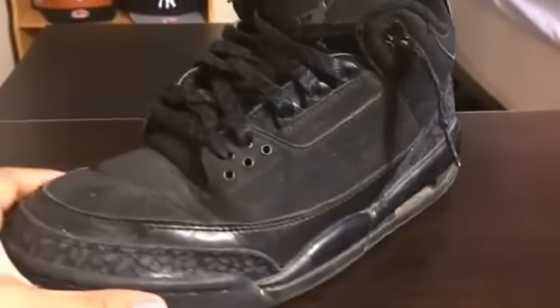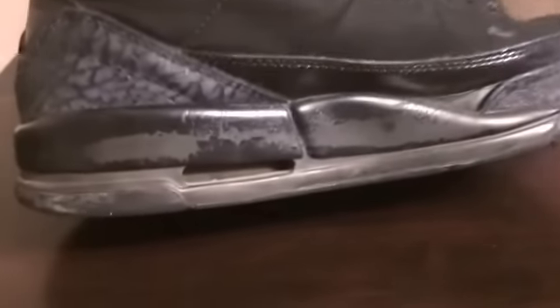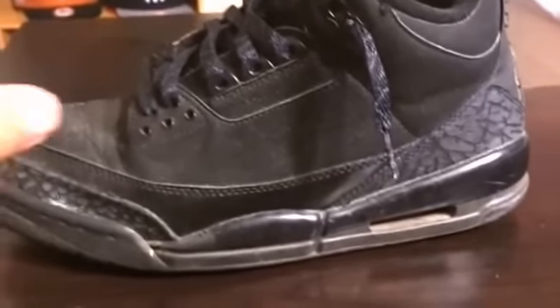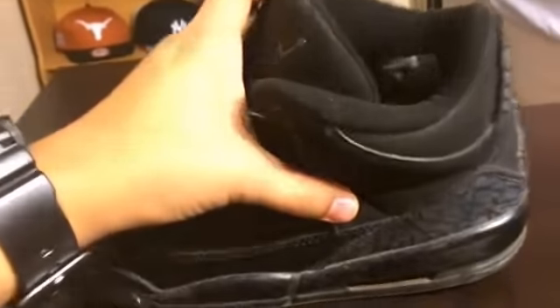Then today at Plato's Closet with my boys I got these Black Cat 3s. They're not in the best condition — they have some midsole cracking and some heel drag. But it's not too bad, they're just really dirty. I can clean them up and I guarantee I can get more than $20 for these. So $20, size 10, not bad. I'm going to restore them and get a lot more for them.